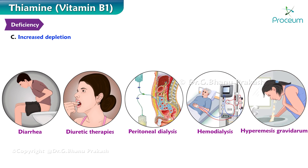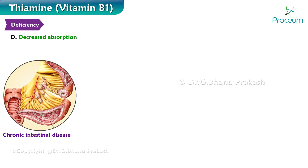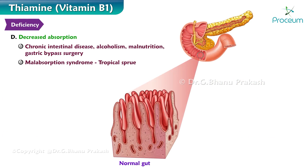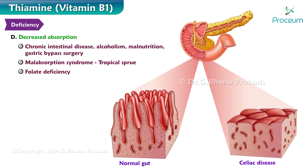A fourth cause is hyperemesis gravidarum and decreased absorption. This may include chronic intestinal disease, alcoholism, malnutrition, gastric bypass surgery, malabsorption syndromes such as celiac disease and tropical sprue, and folate deficiency, which decreases the regeneration of thiamine pyrophosphate. Now that we've covered some of the causes, we can ask ourselves: how does this deficiency manifest?